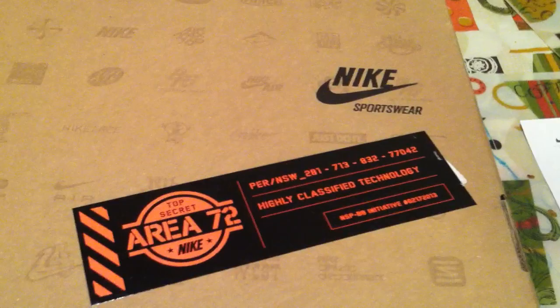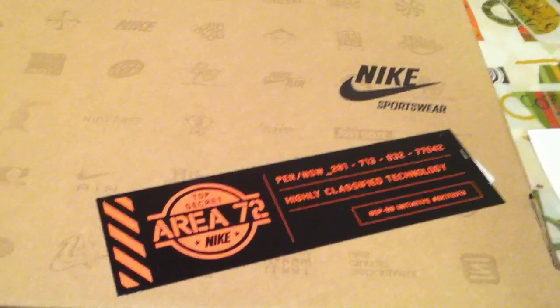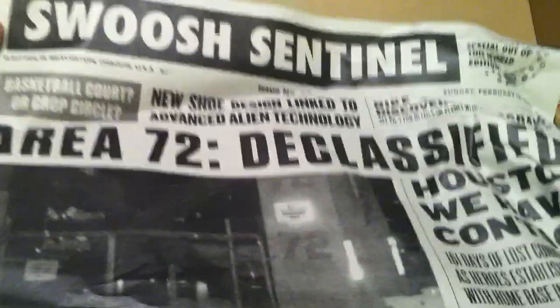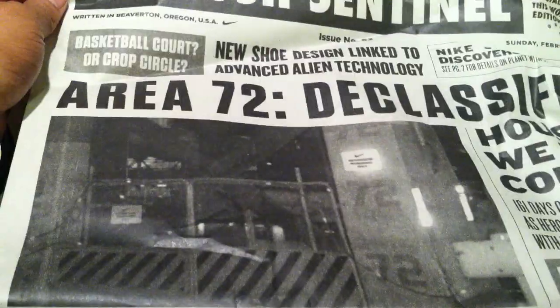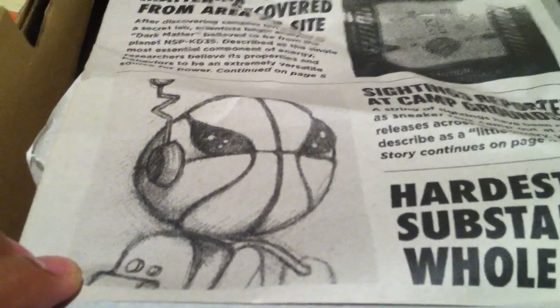As you can see, Nike Sportswear Area 72 Top Secret. Nike highly classified technology. Every one of the All-Star shoes had this sticker — pretty nice touch. And with every box, every shoe that came out in the All-Star pack, there's a nice bit of paper that came with each pair. It's like an old school newspaper article talking about what's going on in Area 72. And there you can see the infamous Ray Gun logo or mascot from the All-Star game.